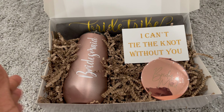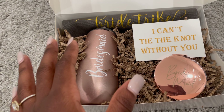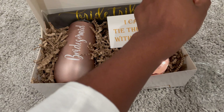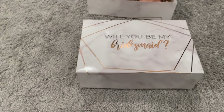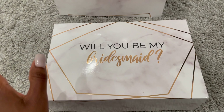I actually just realized I probably should have filmed myself putting these boxes together, but we're just going to use this one. I have put together my bridesmaid proposal boxes — this is so exciting, I just can't even.